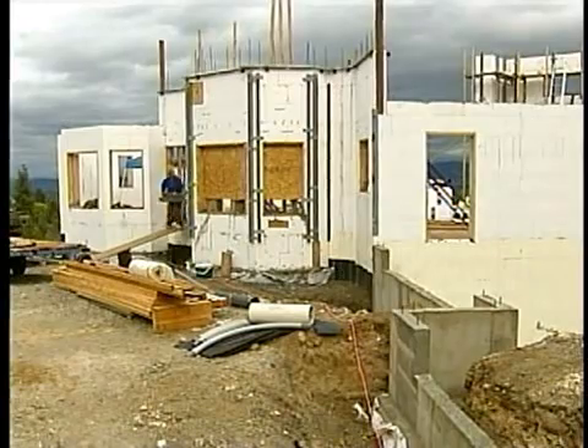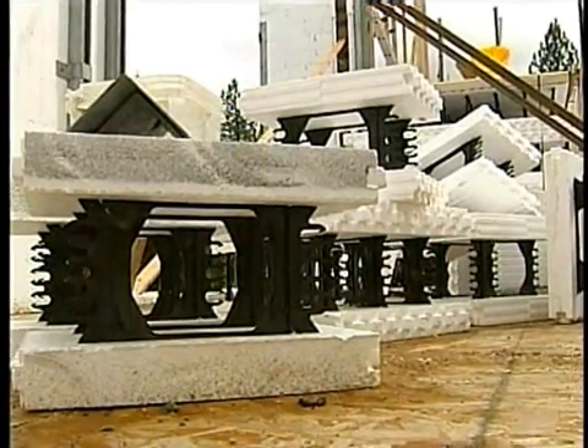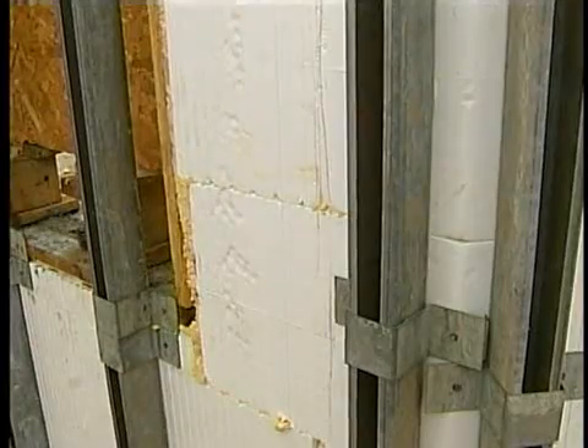Dave Briggs says there's one major reason why he chose to have his home built this way: energy prices aren't coming down. He says when the blocks are put together, then filled with concrete, they'll keep the temperature inside his 6,000-square-foot home comfortable — and his monthly energy bill manageable.